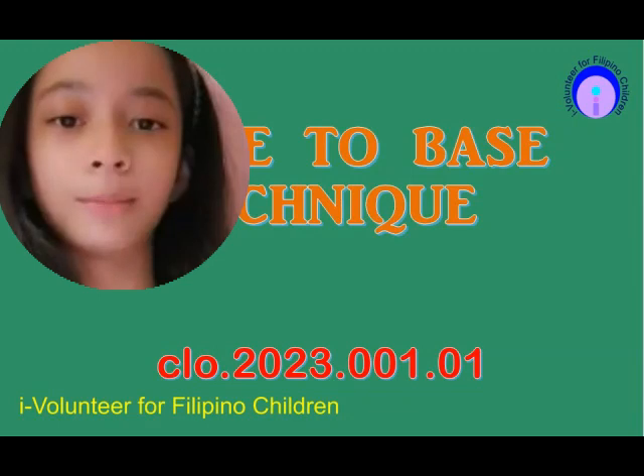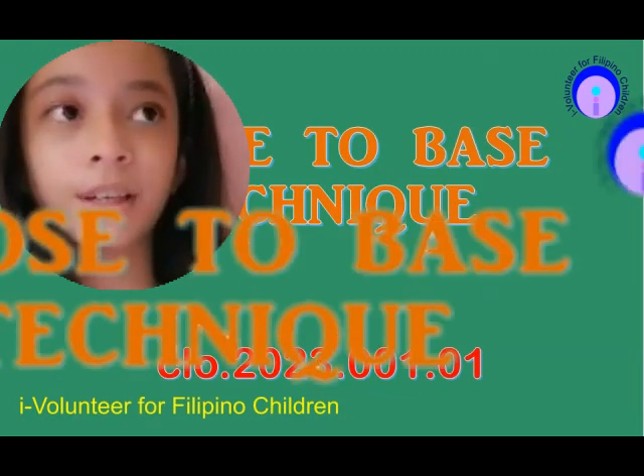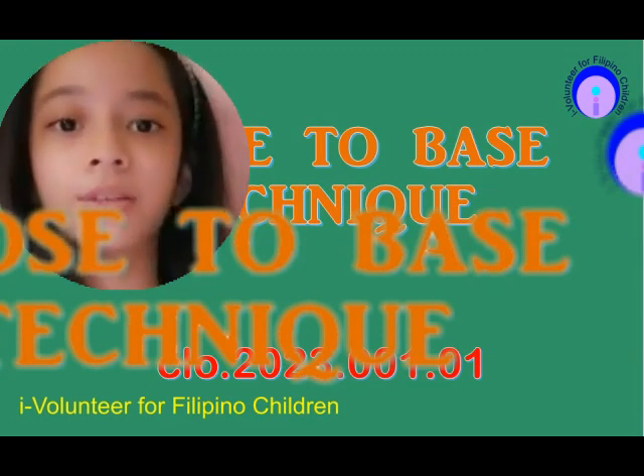Today I will be multiplying 2-digit numbers and I will be using the shortcut 'close to the base' technique. The shortcut is only 2 steps.